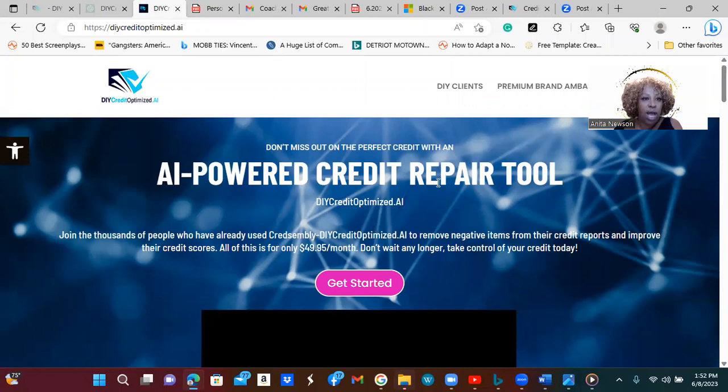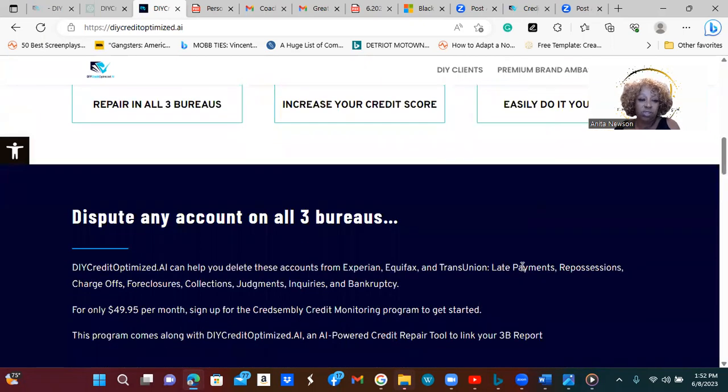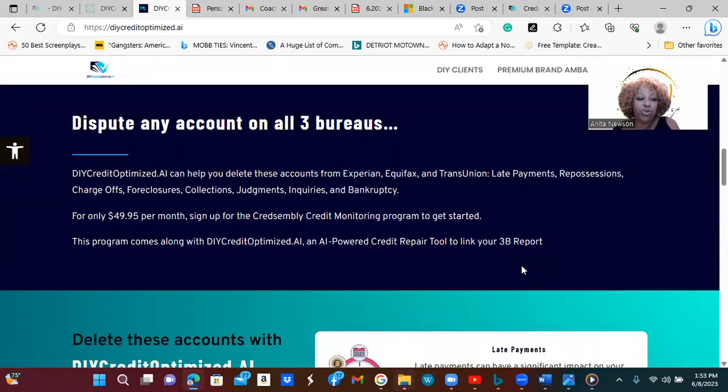I changed it over to one of the informational websites about the do-it-yourself credit optimized AI. I am a representative, so you can definitely utilize my link that I'll be including with this video or email or however you're receiving this. It shows right there that it's $49.95 a month — might as well say $50. It tells you more about the things it will help you do. It sends information to all three bureaus, helps you increase your credit score, and it's easy to use.